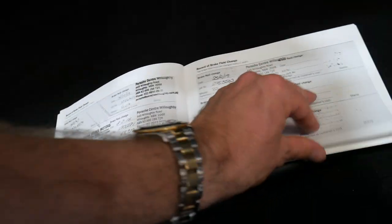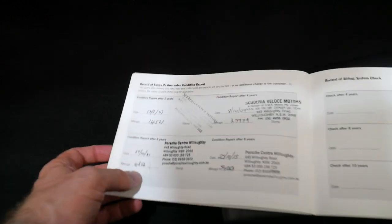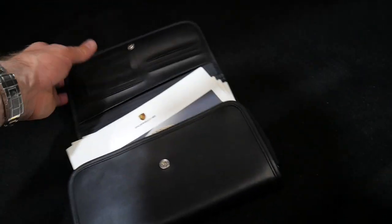Have all the records of brake fluids been done? Yes — again, all at Porsche. The record of long life guarantee report? Yes, again at Porsche. So it's been perfectly serviced by Porsche.